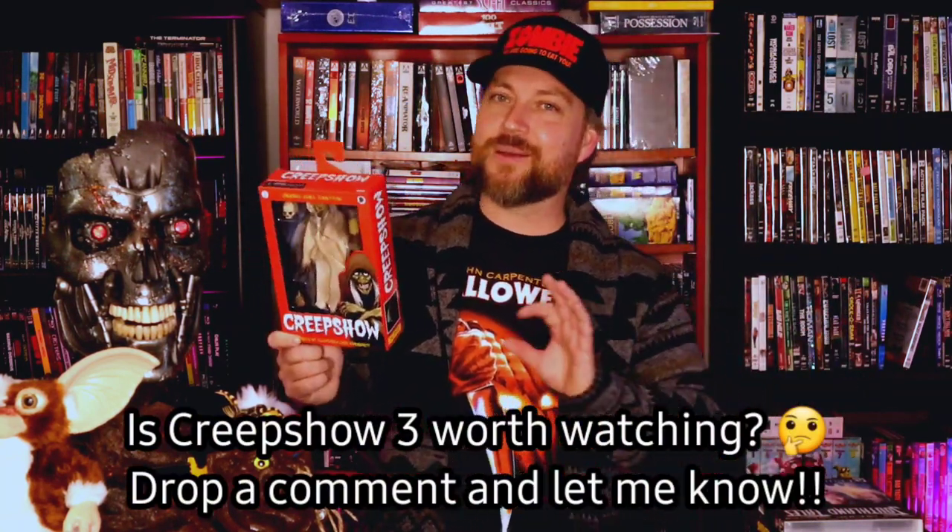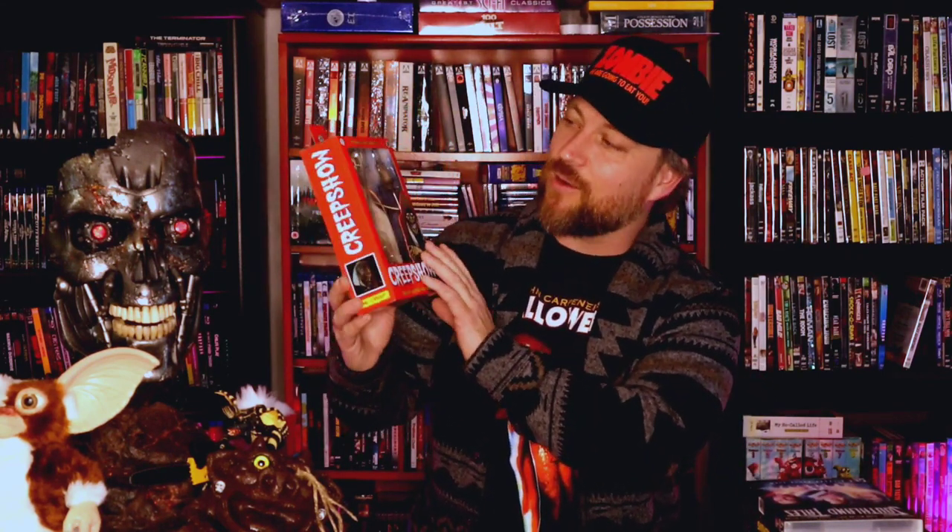Next up, I got the Creep from Creepshow. I went ahead and picked this up from Big Bad Toy Store. The sculpt and the paint job on this thing is just absolutely badass — I love Creepshow. I like Creepshow 2 maybe slightly more than Creepshow 1. I've never seen the third one — I've heard mixed things. But I absolutely love the second one, particularly the blob sequence. This thing looks absolutely incredible. I love this guy and I can't wait to get him out of the box and display him.